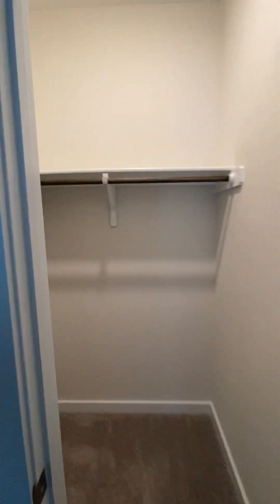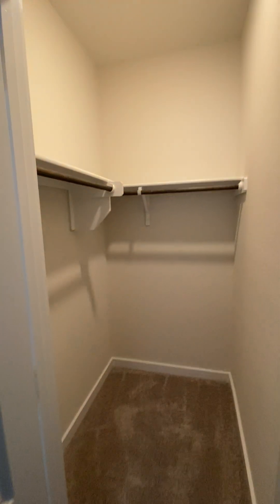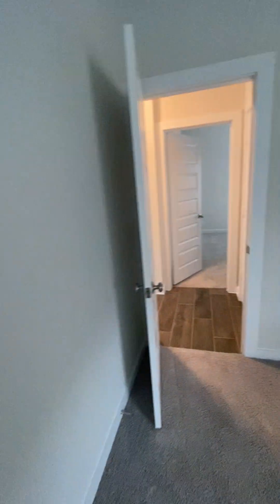Let's see the closet sizes. So even though it's not huge, the closets do have a slight walk-in, which is definitely appreciated for storage. Oh, this one's an even bigger one. And then here is linen.